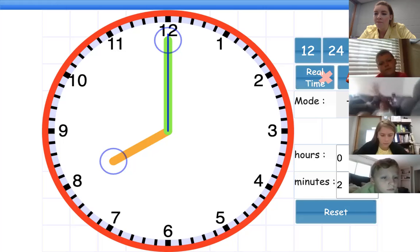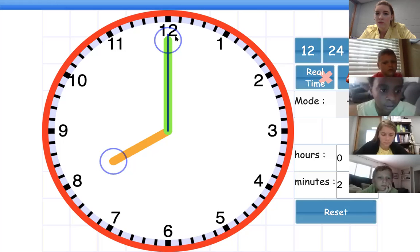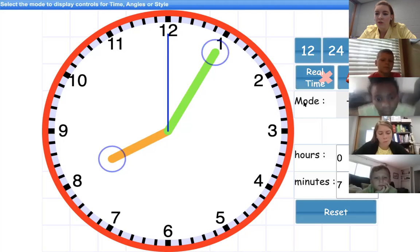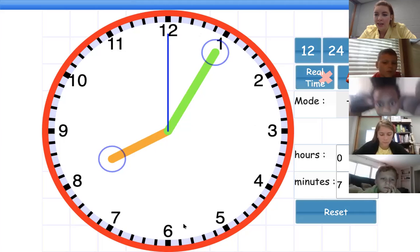The one also stands for what? Ten minutes. So just like in the video and what we talked about yesterday — the numbers represent the hour: one o'clock, two o'clock, three o'clock, four, five, six, and so on. And then the numbers also represent minutes. So if my minute hand is at one, so it's eight-oh-five — it'll be zero five, five minutes.